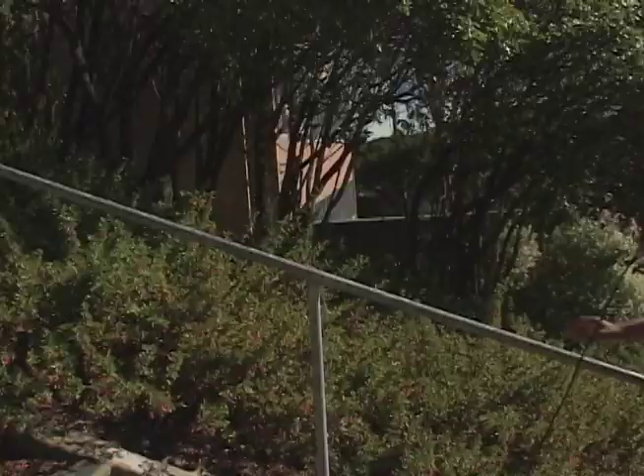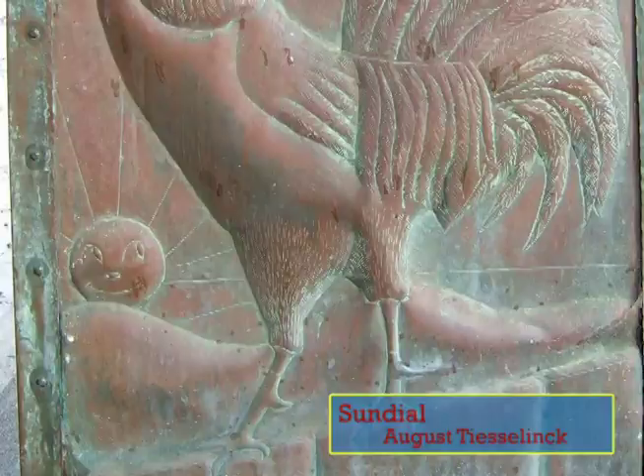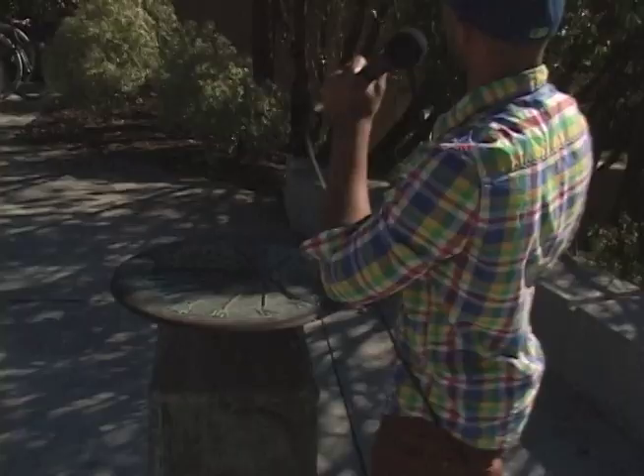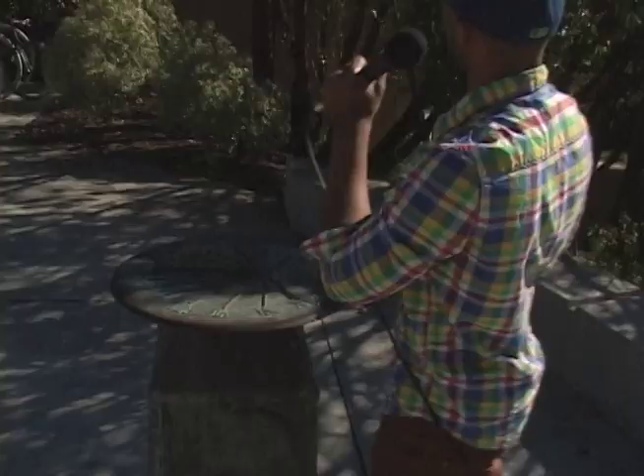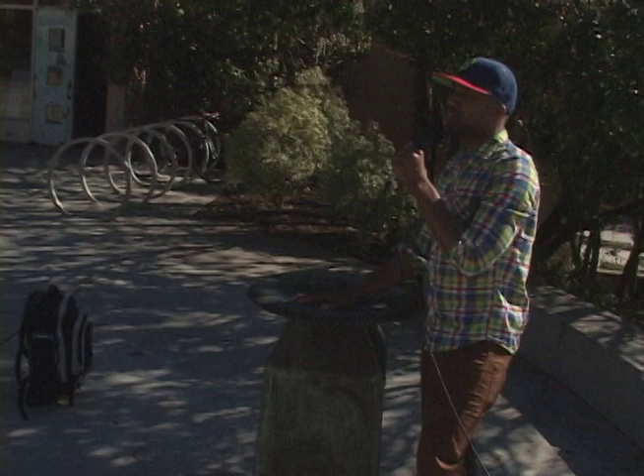As for you guys, it probably only took like two seconds to make it up the stairs, but I actually had to walk and this walk was definitely worth it. I wanted to show you guys the sundial that was created by August Tesselink. It used to be beautiful and it used to work, but the sun is not in place and these trees are all in the way. But this used to be a beautiful piece of artwork in San Francisco City College.